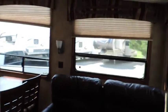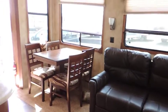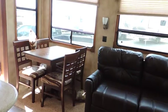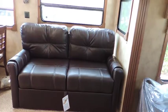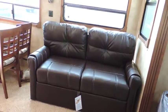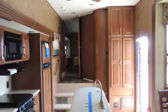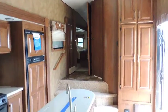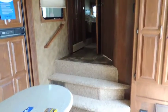Nice open window slide out on the dinette side with a freestanding dinette, storage under the seats, and nice extended tables. Sofa sleeper on this side with the tri-fold fold out sofa. Got a ceiling fan as well.